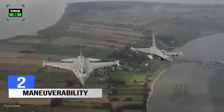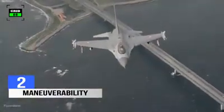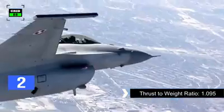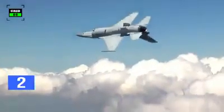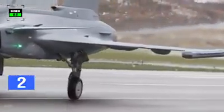The F-16 was intentionally designed to be unstable to enhance its maneuverability. However, this is compensated by its digital fly-by-wire flight control system, where the pilot's controls are interpreted via an electronic interface instead of manual controls. Fly-by-wire controls are more reliable and allow the flight computer to correct the pilot's errors. The fighter jet has a 1.095 thrust-to-weight ratio, and its airframe can sustain 9 Gs. The Gripen, on the other hand, has a delta and canard type wing configuration with flexible stability, and a triple aerodynamic control system that allows highly agile maneuvers. The flight control system compensates for difficult environmental conditions and minimizes drag in the air.